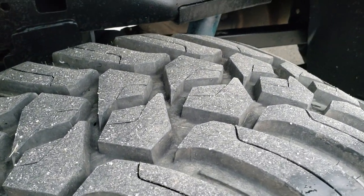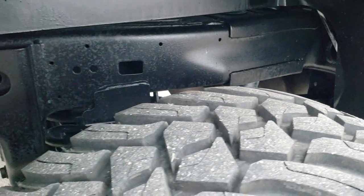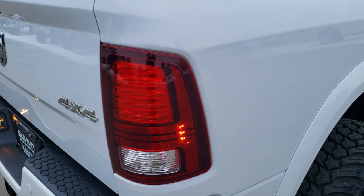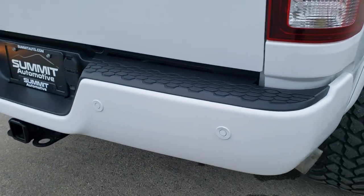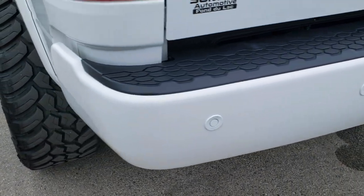The back tires look like they have just a little bit more tread than the front tires, and the rest of the frame is in excellent shape. We do these videos so you can make a smart buying decision from the comfort of your own home, and when you get here, all you have to do is drive the truck and love it.